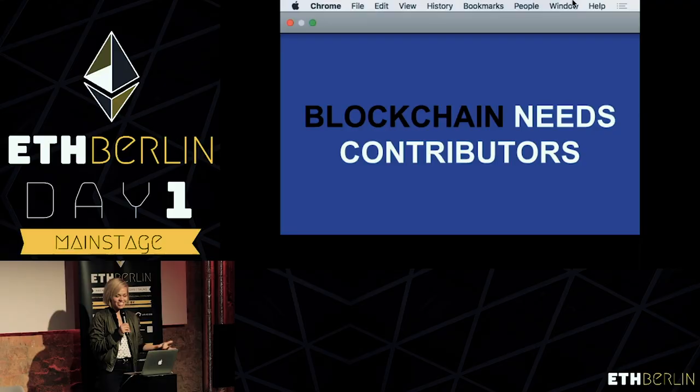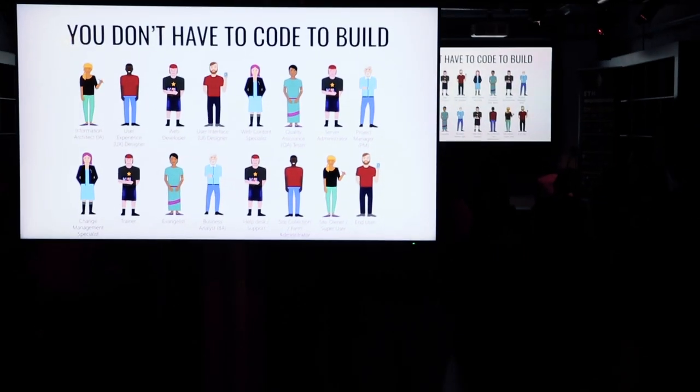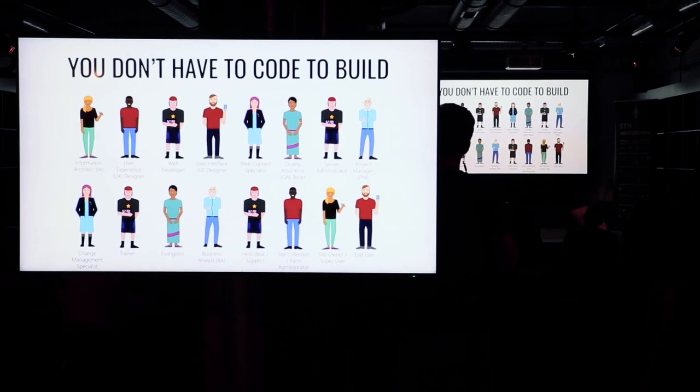What's your long-term goal? A DAO — a decentralized autonomous organization. We're trying to build an infrastructure at Status that will allow voting mechanisms, fund allocation, and permissionless participation. We're trying to build the tools that allow anyone to create the tools that they want. Blockchain needs contributors in a lot of different ways — there are so many different kinds of communities.